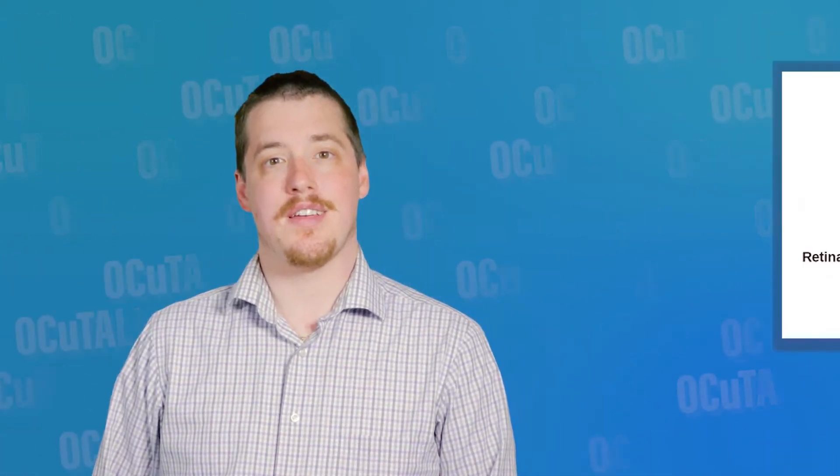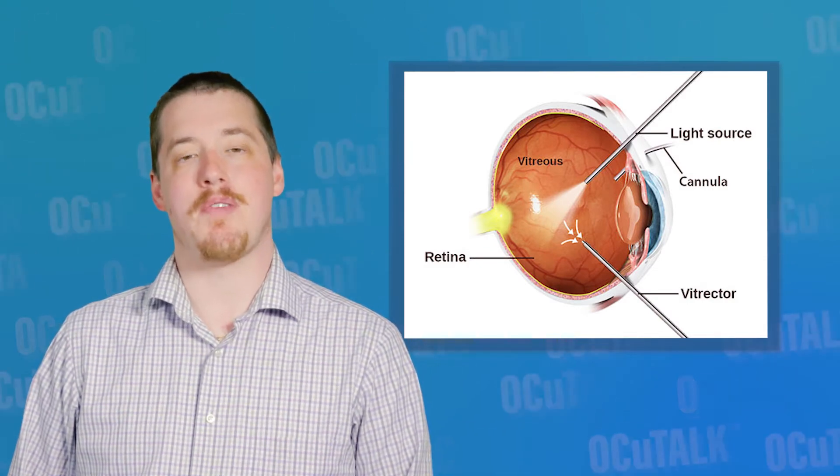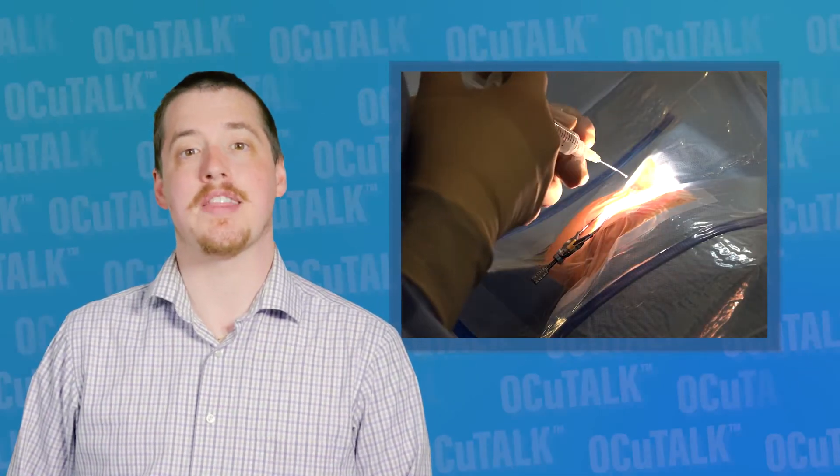There's an entire group of procedures performed deep inside the eye's interior. They're called vitreo-retinal eye surgeries. In this episode of Occu Talk, Dr. Rehan Hussain will be telling us all about the different surgeries classified as vitreo-retinal and what the underlying conditions are that make them necessary.